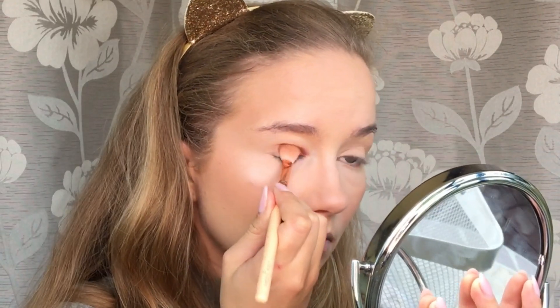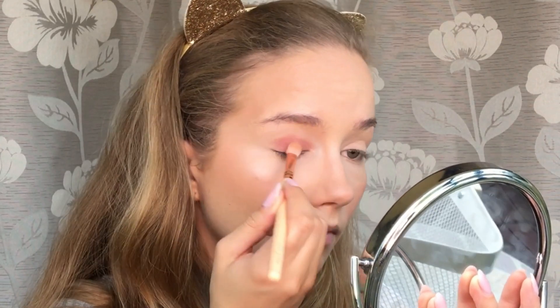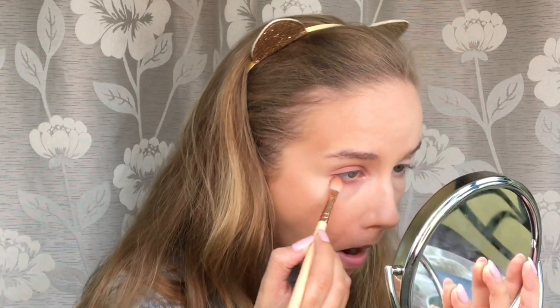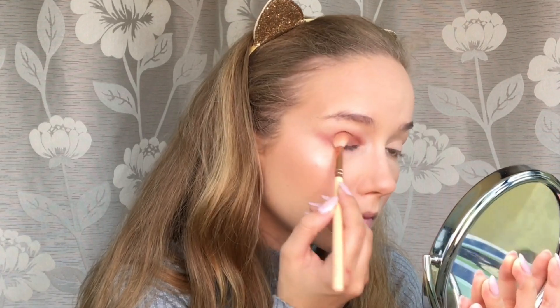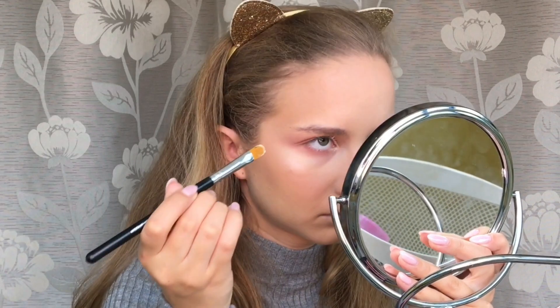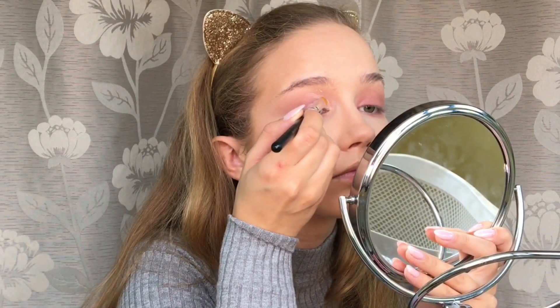I'm starting off with the first of the two shades I'm gonna use — it's like a brownish shade with a purple undertone, and I really like it. I'm cutting the crease to create a half cut crease.